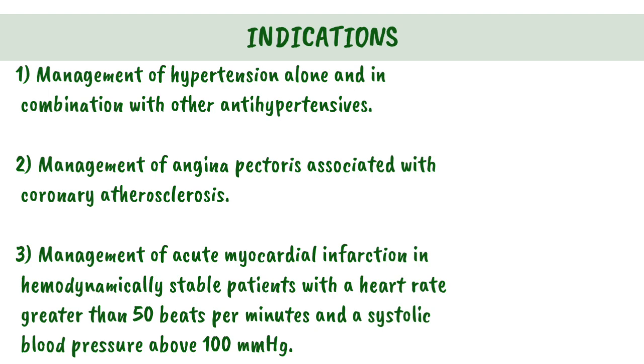3. Management of acute myocardial infarction in hemodynamically stable patients with a heart rate greater than 50 beats per minute and a systolic blood pressure above 100 mmHg.